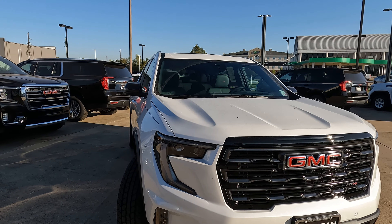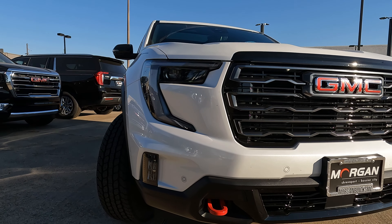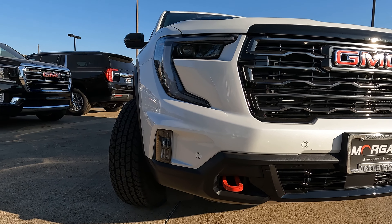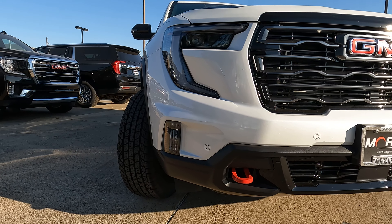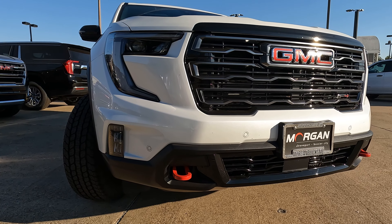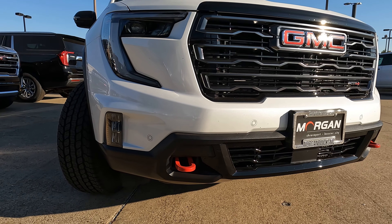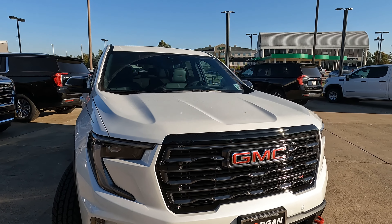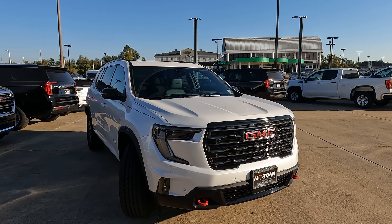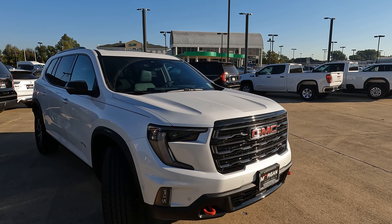As far as your lighting goes, everything is going to be LED headlights, daytime running lights, turn signal indicators, and fog lights down on the lower portion of the front end. Everything functional here with the upper and lower grills. We're going to have red recovery hooks, and the AT4 badging on the grille right there.